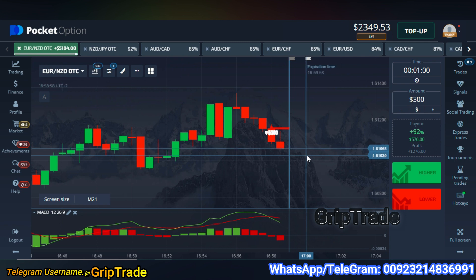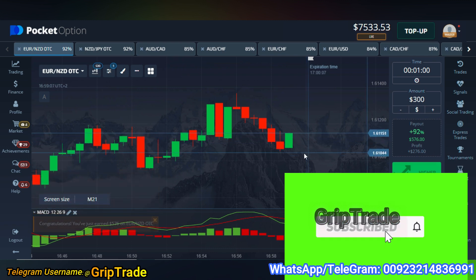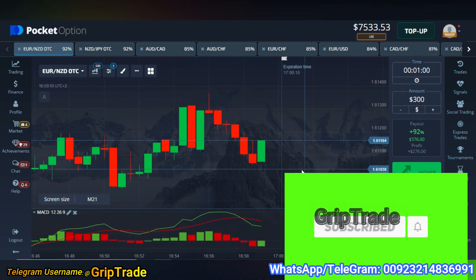We expect very good profits out of this trade which is going to get executed, and you will see the balance rising to more than 7000 plus now, which was anywhere around 5000 plus only when we started to trade.